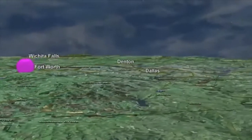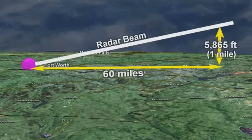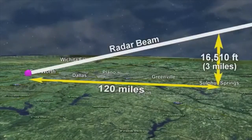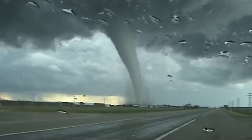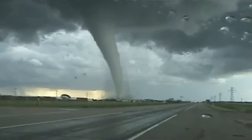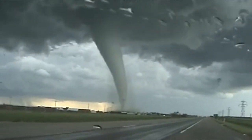Move 60 miles away to McKinney, the lowest the radar can see there is over 5,000 feet — that's about a mile above the ground. And move out to Sulphur Springs, 100 miles away, the lowest the radar can see there is 16,510 feet above the ground. Tornadoes are at ground level, so the current NEXRAD radar might see a storm at a distance but completely miss a developing tornado at the low levels.